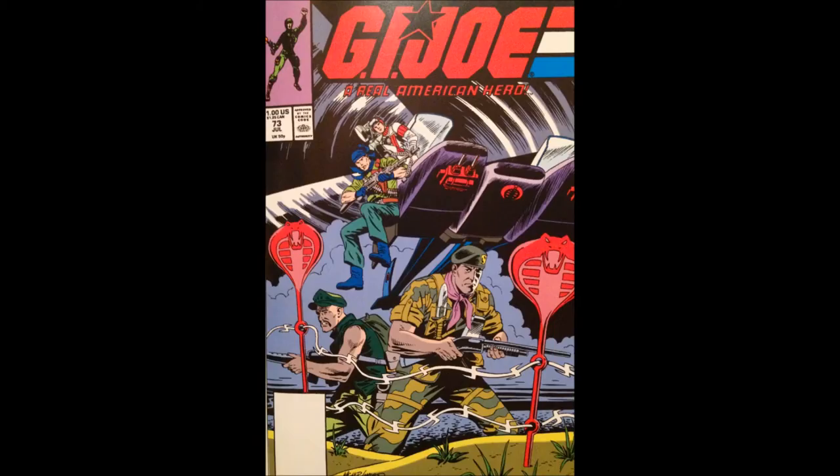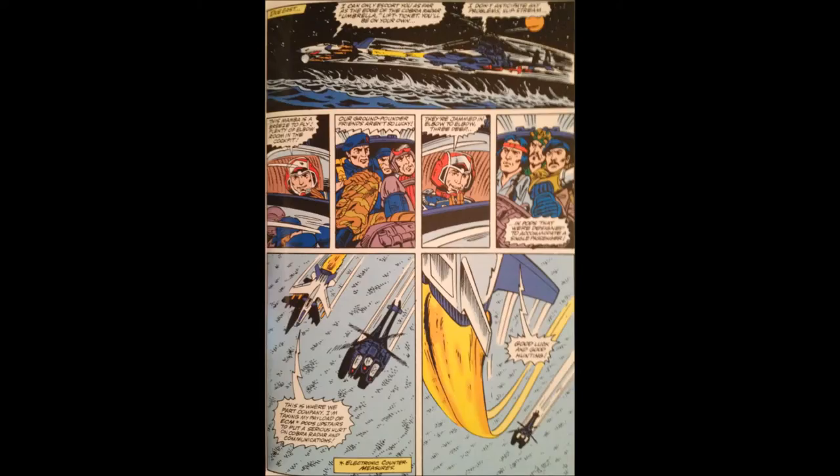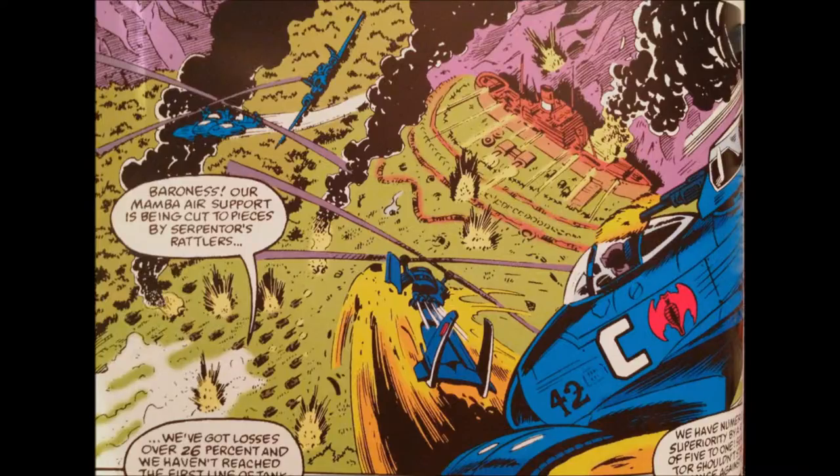The Mamba saw extensive use around the time of its debut during the Cobra Civil War in the Marvel Comics series. A captured Mamba was piloted by Lift Ticket to deploy a scout team of Joes onto Cobra Island. The very next day, Mambas were ill-utilized by an impostor Cobra Commander to engage Rattlers. In spite of 5-to-1 odds in favour of the Mambas, the Rattlers were victorious — proving helicopters are not designed to dogfight.